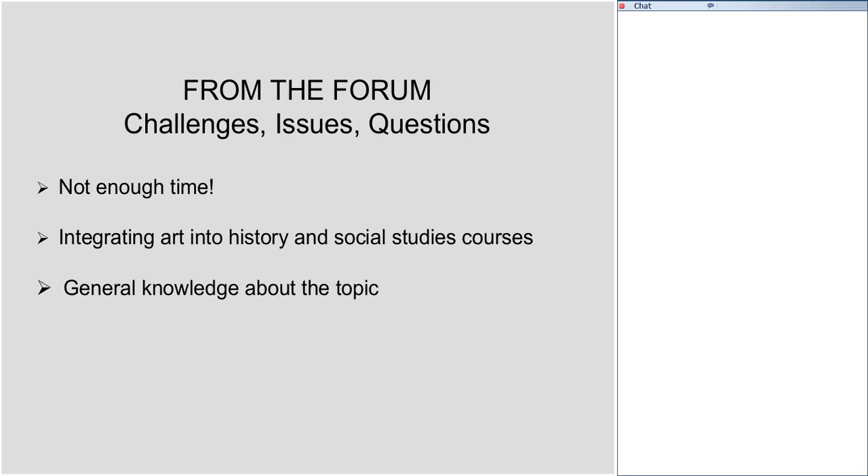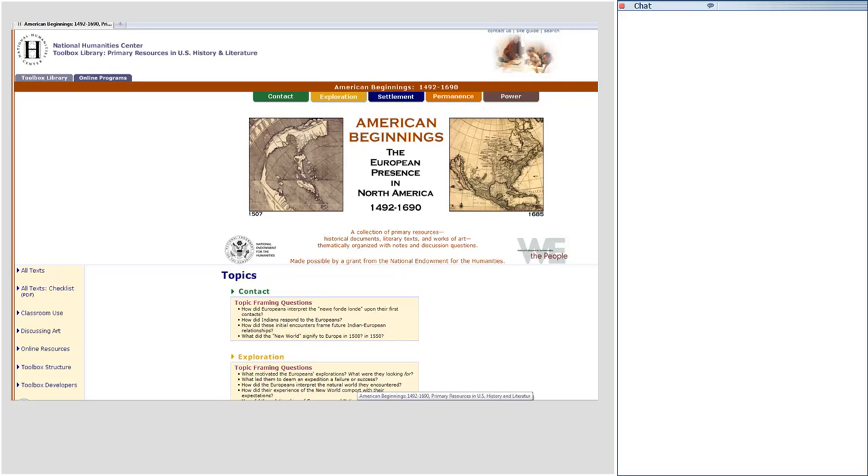You also want to expand your general knowledge about the topic, and several of you are interested in integrating art into history and social studies courses. Let me refer you to that American Beginnings toolbox mentioned earlier. A lot of the texts we'll be using tonight come from the contact section. If you go to American Beginnings and click on the section discussing art, that will take you to a simple four-step way to integrate art into your classes.